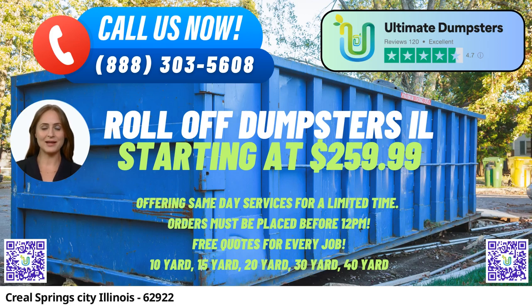In Creel Springs, Illinois, Ultimate Dumpsters offers efficient and reliable same-day roll-off dumpster rental services, catering to both residential and commercial needs. Our company boasts nationwide coverage, delivering to over 50,000 cities across 50 states and three countries, making us a trusted name in waste management and junk removal services.